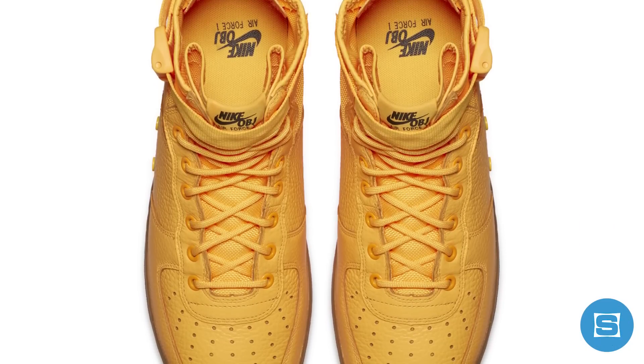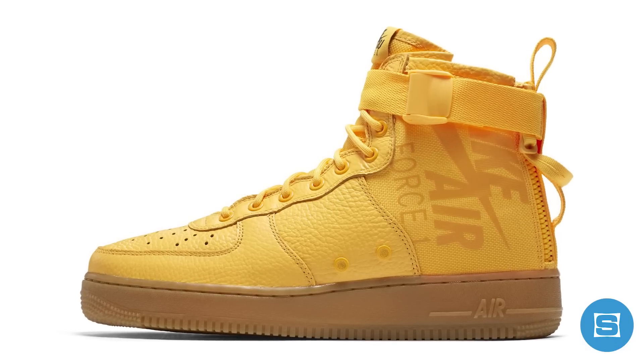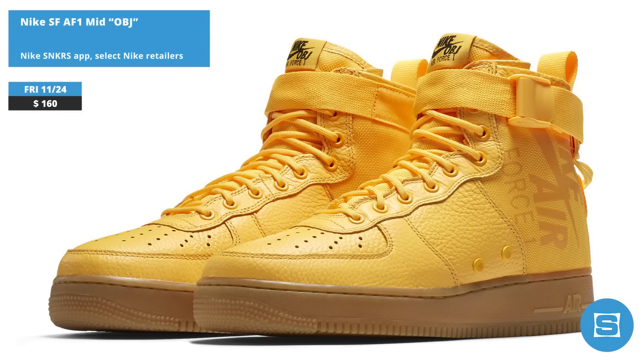Nike and Odell Beckham Jr. are dropping the star wide receiver's first signature collab on Friday with the release of the OBJ Nike SF AF1 Mid. The design is inspired by both the energy of New York City and OBJ's personal style, and it features a yellow taxi cab-inspired upper and a gum sole. Release date is November 24th at a retail price of $160, and it will be available on the Nike Sneakers app and at select Nike retailers.